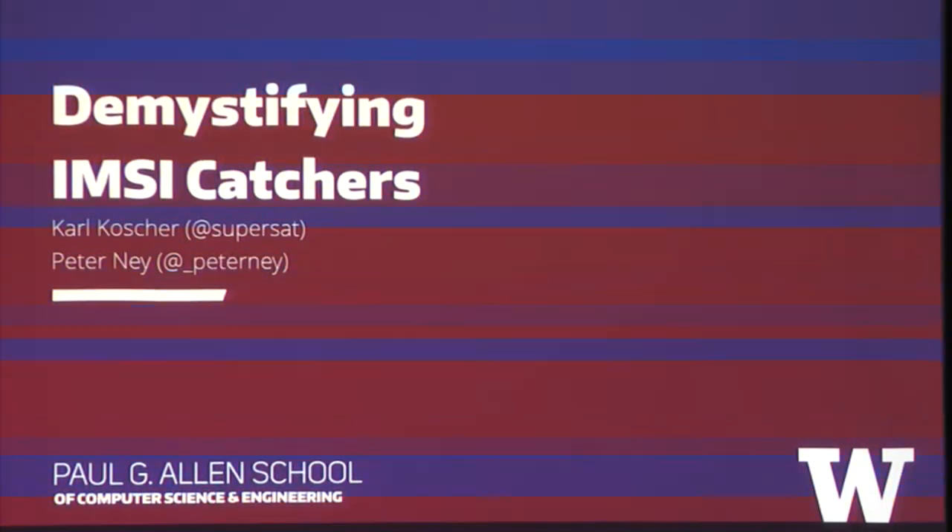We're going to go ahead and get started with demystifying IMSI, and I'm going to turn the stage over to Kosher.